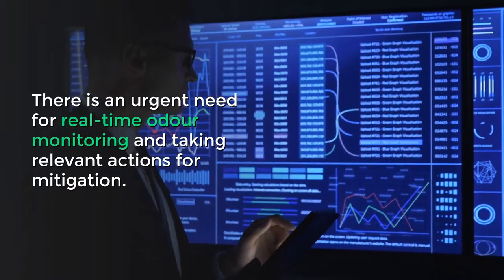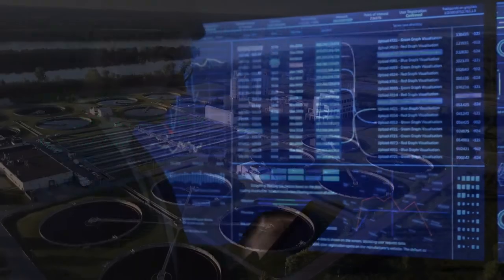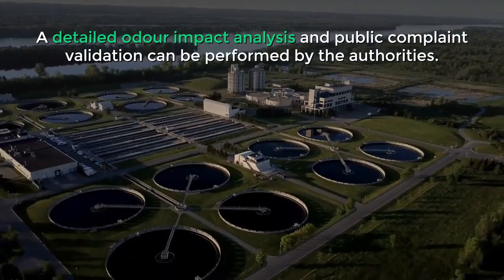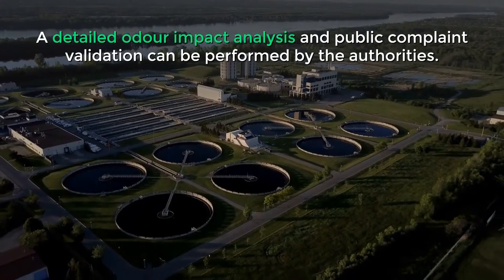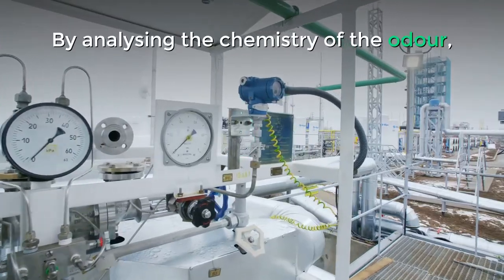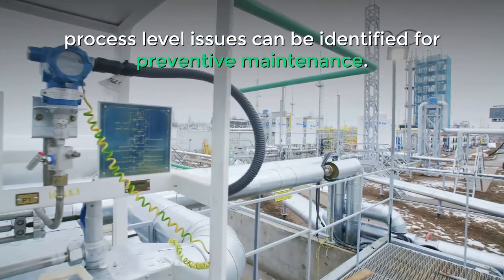There is an urgent need for real-time odor monitoring and taking relevant actions for mitigation. A detailed odor impact analysis and public complaint validation can be performed by the authorities. By analyzing the chemistry of the odor, process level issues can be identified for preventive maintenance.